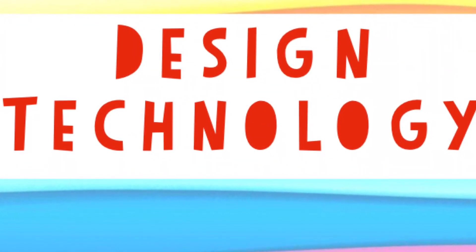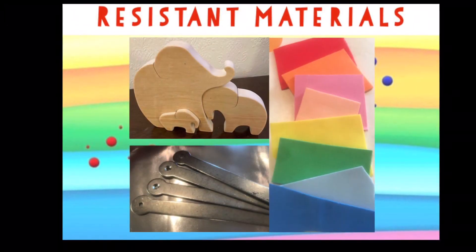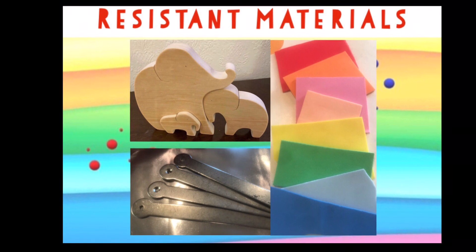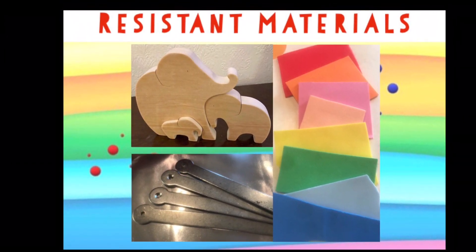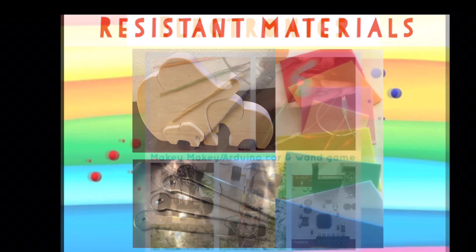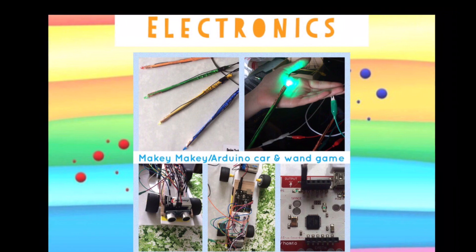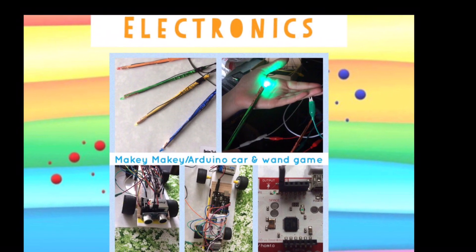DT stands for design technology. It's all about learning how things, products in the world around us, are made — and having a go at designing and making your own things. With lots of different materials like woods, metals, plastics and electronics. And trust me, there's some cool gadgets out there to help you understand all about it.